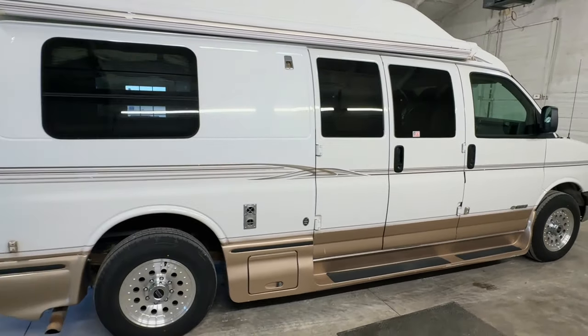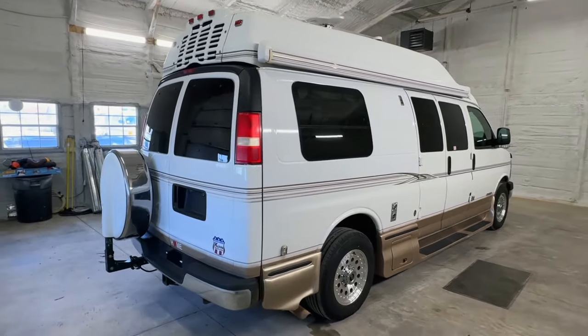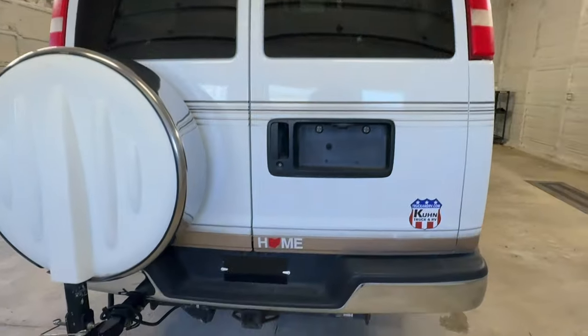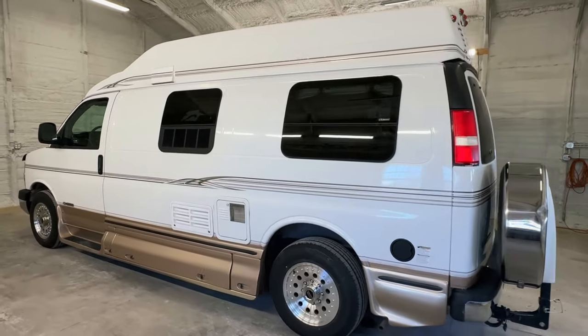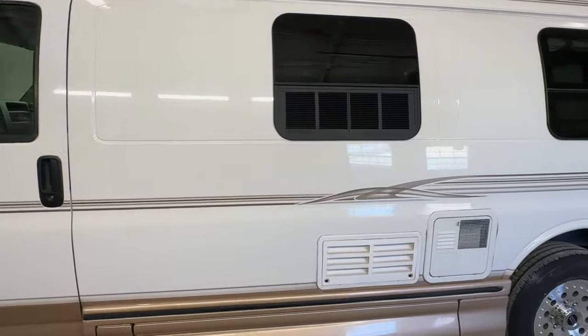A member of our growing team would be happy to help you. Please check out our website at truckandrv.com to view all of our inventory. There's a direct link to this particular RV in the video description below. If you follow that link, it will take you to our website where you can see pricing and more information on this unit. Once this unit is sold, that link will be removed. If you have any questions, please give us a call at 440 Ohio RVs — that's 440 O-H-I-O-R-V-S.